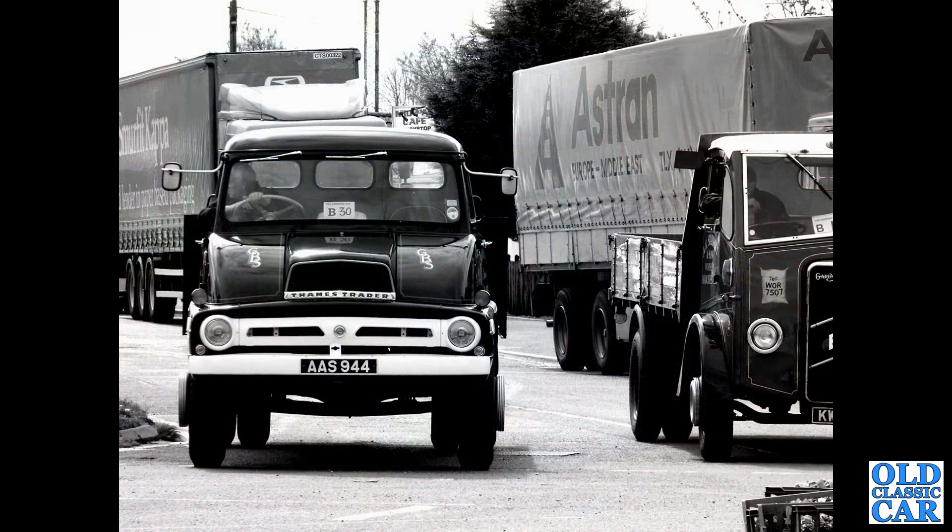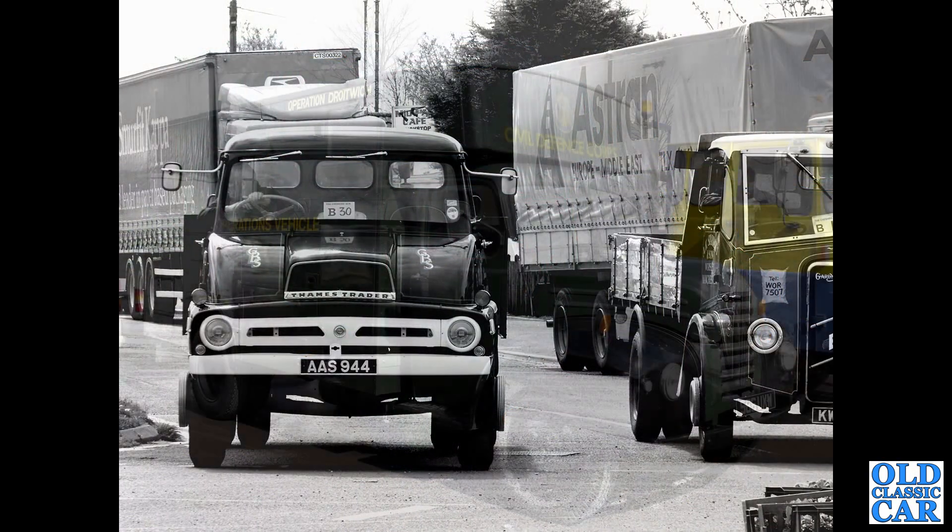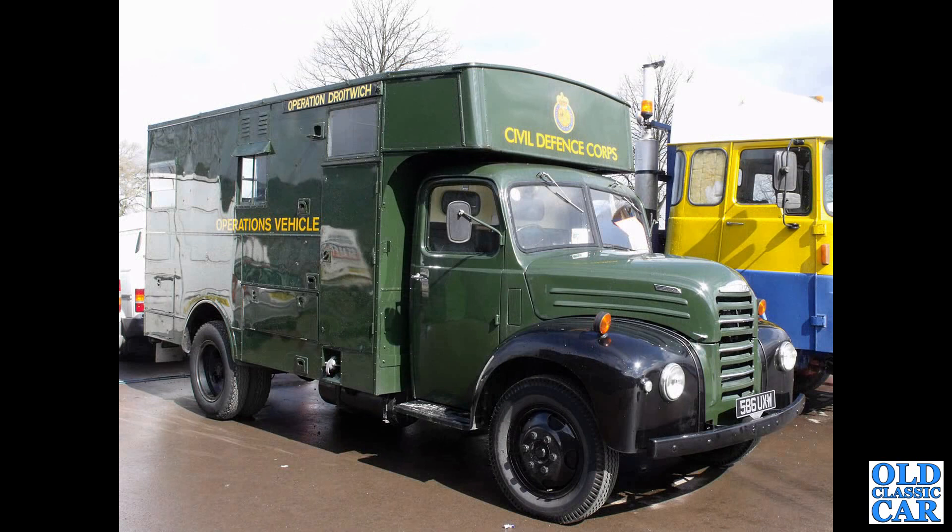An aged-looking photo of a Ford Thames Trader, with an ARF alongside — AAS 944. That's followed by a Thames ET6, 586 UXW, bodied as a Civil Defence Corps lorry.